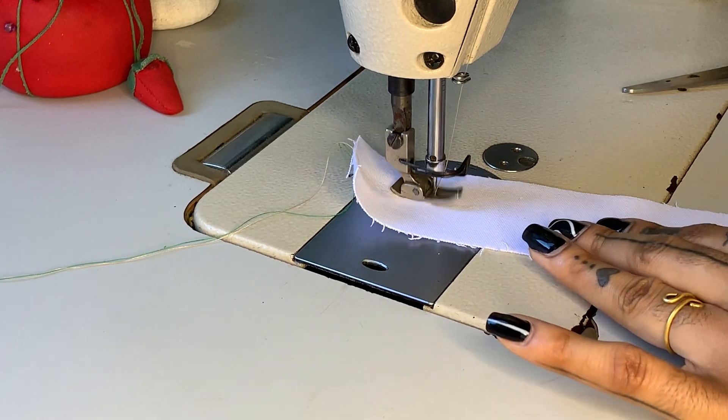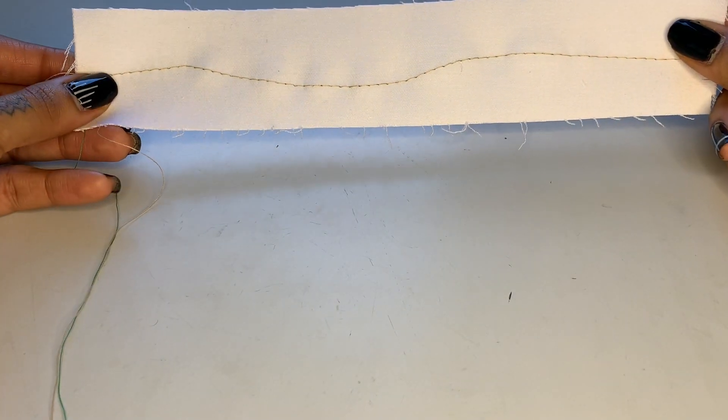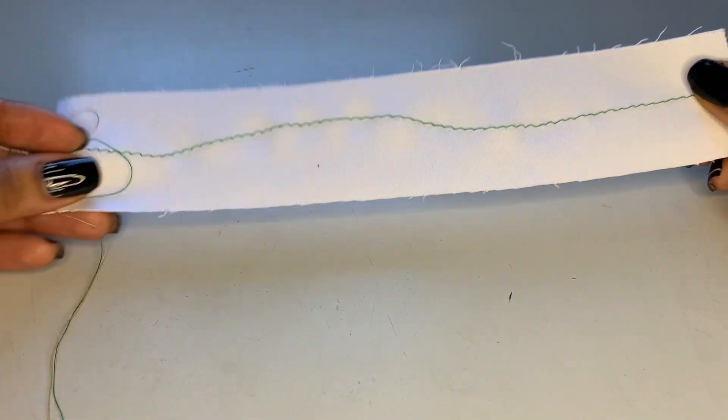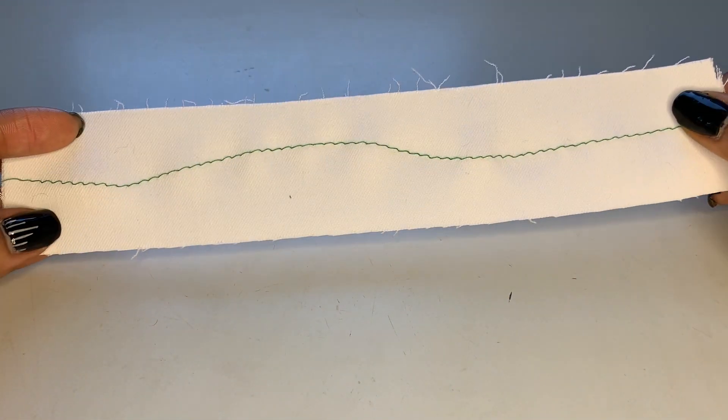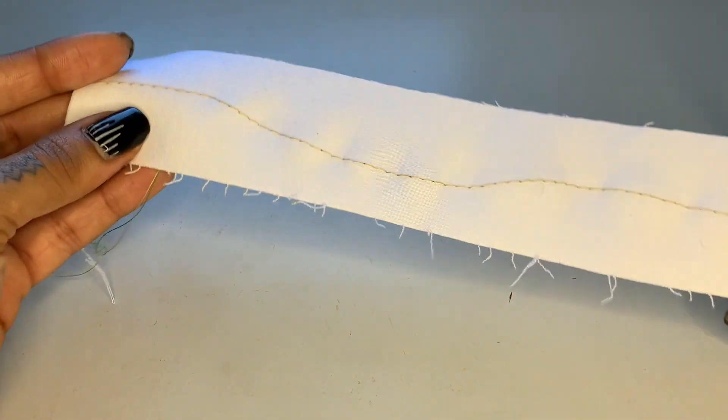Mistake seven: not stitching in a straight line. This will make your garment look low quality and you probably won't feel confident wearing it in public. Garments look more professional when they're sewn with straight lines, even if it's around a curve. Practice sewing in a straight line with this video, and remember that practice makes perfect.